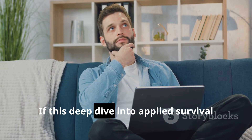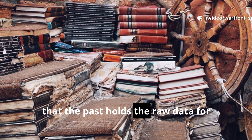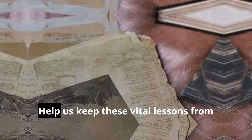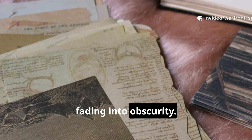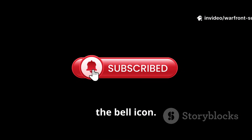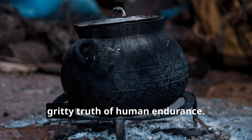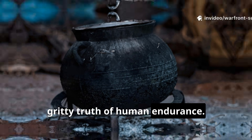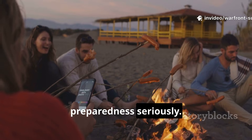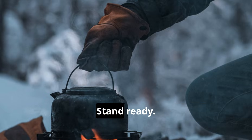If this deep dive into applied survival history resonates with you — if you believe that the past holds the raw data for future resilience — then you need to be part of this community. Help us keep these vital lessons from fading into obscurity. Subscribe to Warfront Survival and hit the bell icon. We're here to move beyond the textbooks and bring you the usable, gritty truth of human endurance. Share this video with anyone who takes preparedness seriously. Because when the temperature drops, history isn't just a story — it's a manual. Stand ready.